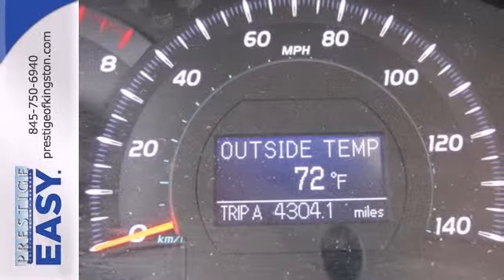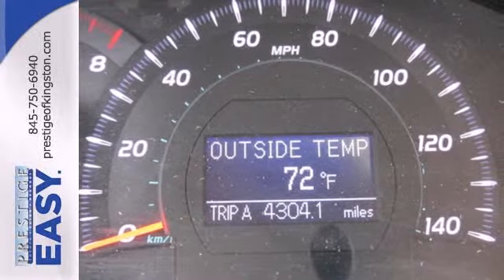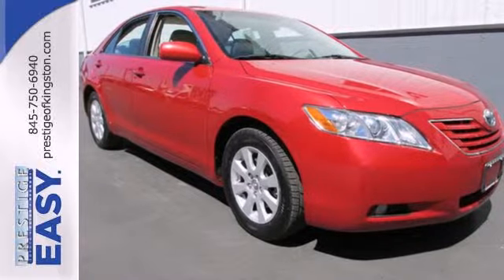Few automobiles can match the feature set or road manners of this beautiful Camry sedan. Test drive it today.